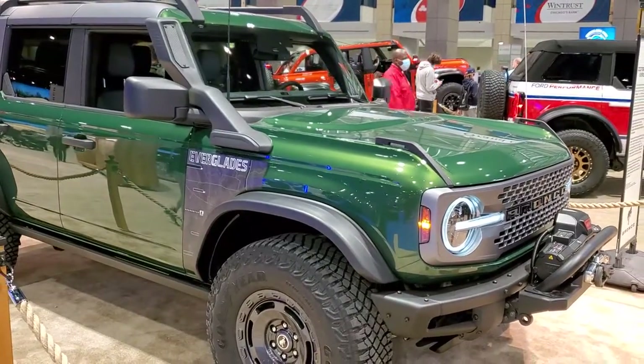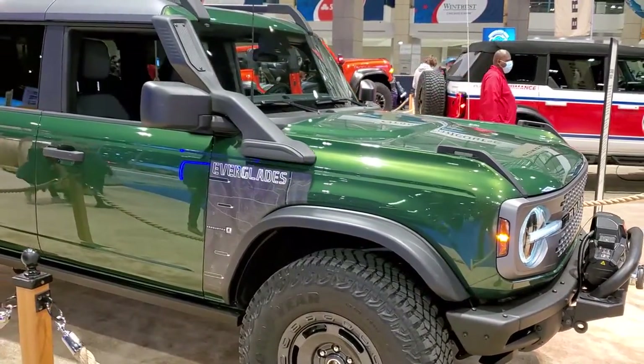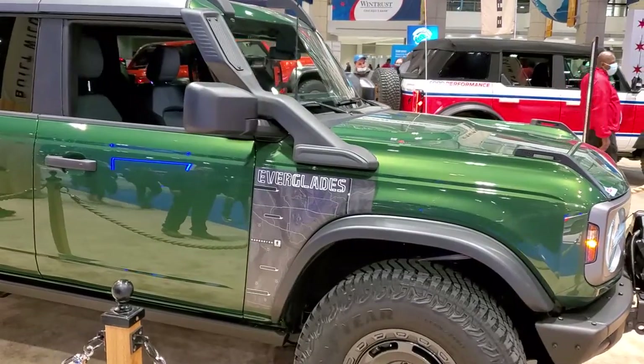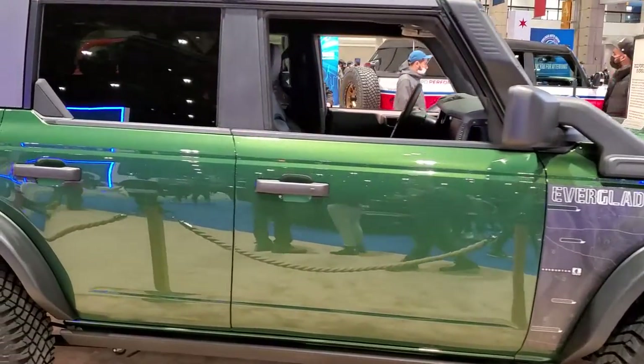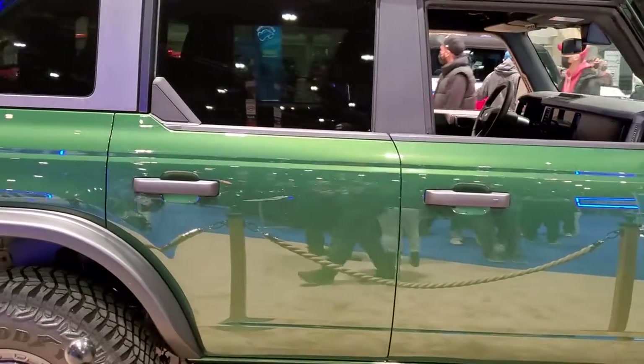Today I'm checking out this Ford Bronco. It's got the 2.3-liter turbocharged four-cylinder engine, puts out 300 horsepower and 325 foot-pounds of torque.